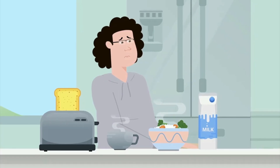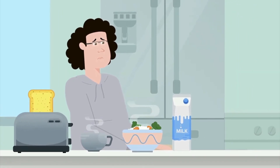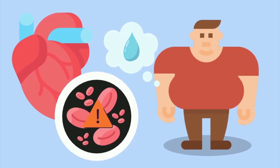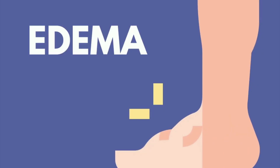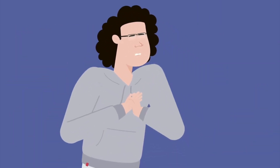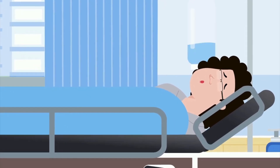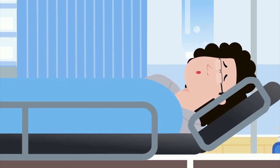Number thirteen: unexplained weight gain. Unexplained weight gain, particularly when it occurs over a short period, can be a sign of fluid retention due to heart failure. When the heart is unable to pump blood effectively, fluid can build up in the body, leading to swelling in the legs, ankles, abdomen, and other areas. This condition, known as edema, contributes to rapid weight gain and can also cause discomfort or difficulty breathing. The sudden increase in weight is typically not related to fat accumulation but rather to fluid overload, which can place additional strain on the heart and requires immediate medical attention.